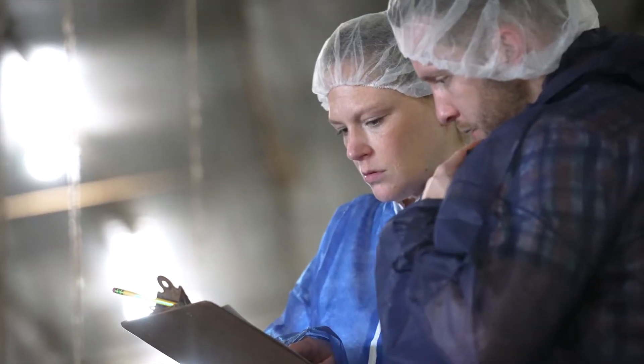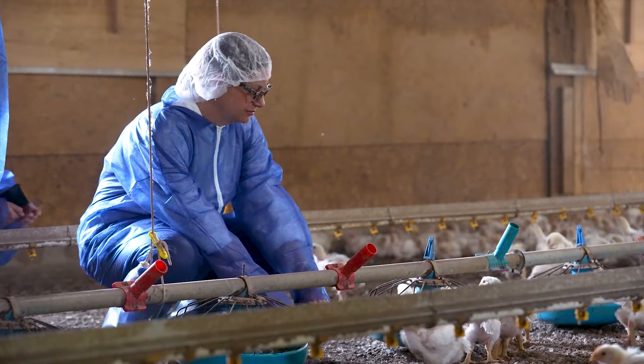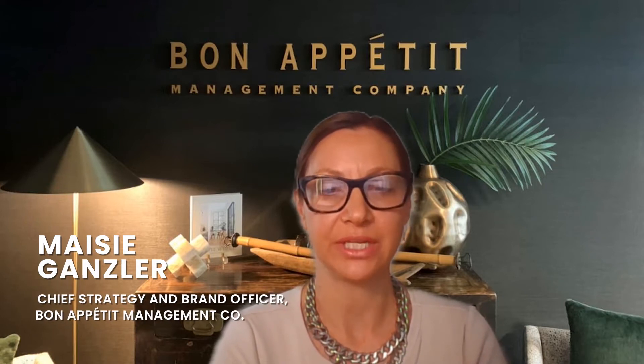Customers and animal advocacy groups don't frequently get to talk to farmers, and in this case we asked the farmers to interact with them and answer their questions honestly. It was great to see how much progress Purdue had made towards the Better Chicken Commitment standards.